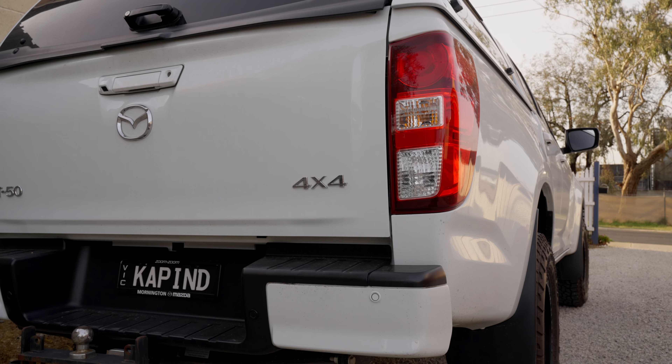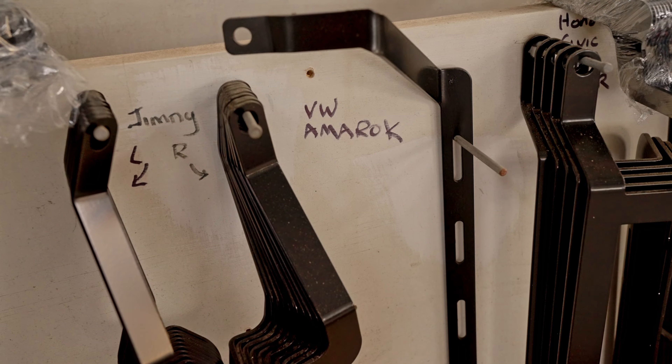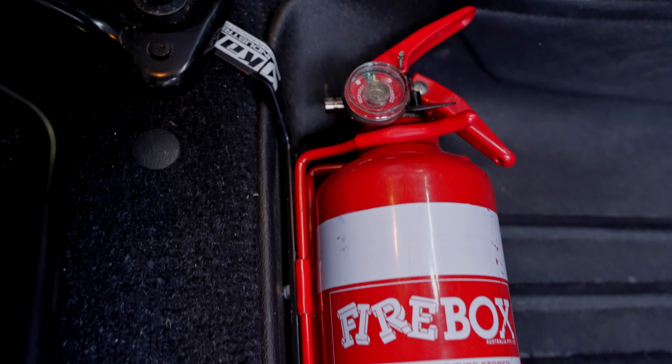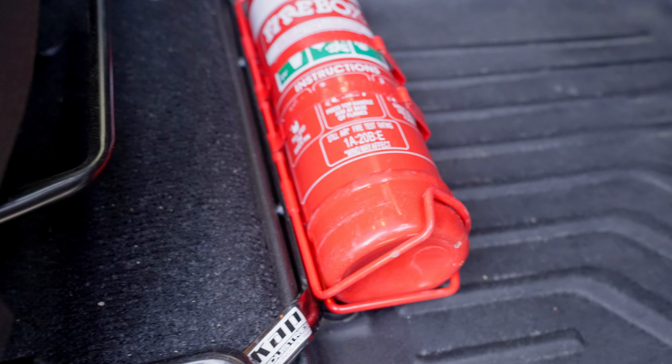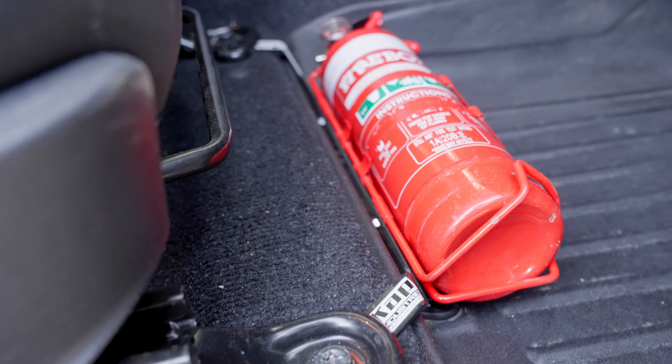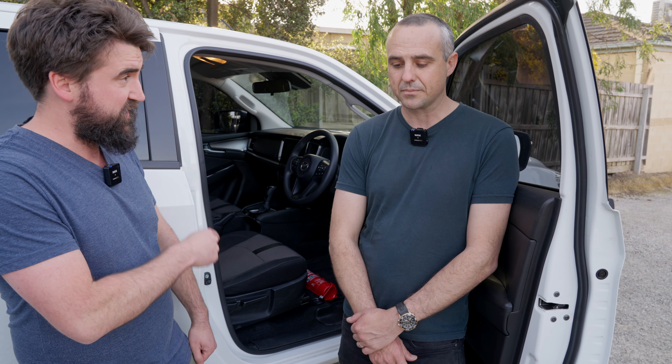Kapp Industries is my tiny little business that I started in 2014. Basically I make fire extinguisher mounts — small metal brackets. You take the factory seat bolts out, my little bracket goes in, you attach a fire extinguisher to that, and then the factory bolts go back in. So it's a no-drill, no modification, simple installation.